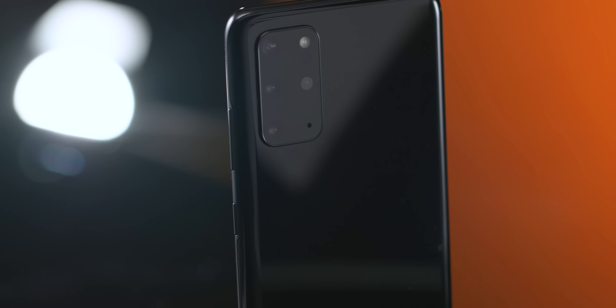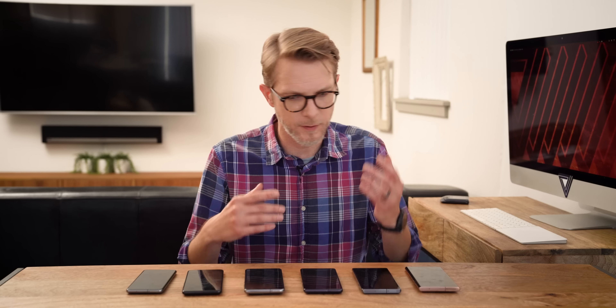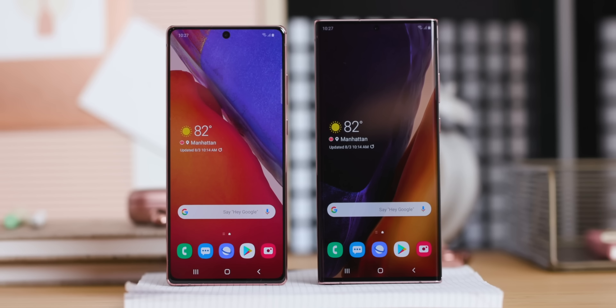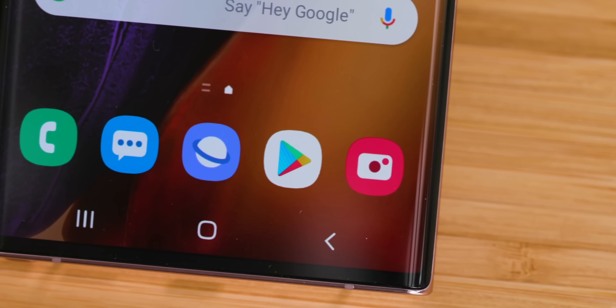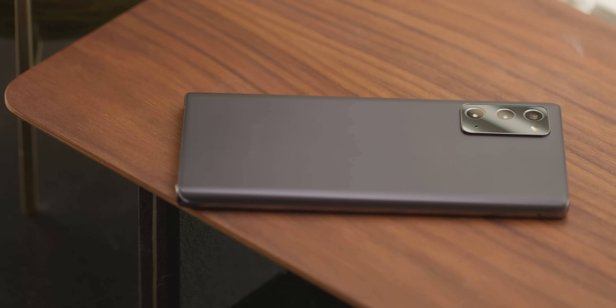So here's a question: why does Samsung make so damn many phones? The reason this question matters to me is I just got finished reviewing a couple of Samsung phones. I reviewed the Galaxy Note 20, which is overpriced at a thousand bucks for what you get out of it. And then I also reviewed the Galaxy S20 FE, the Fan Edition, which is a great value for the price — it's $699.